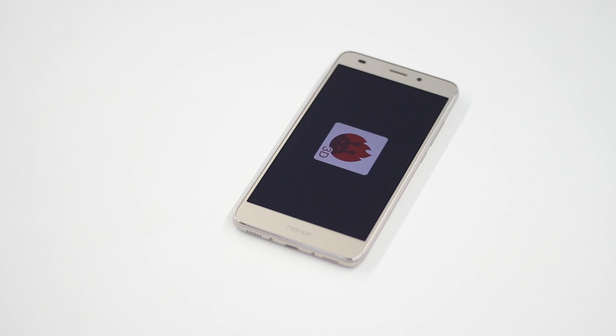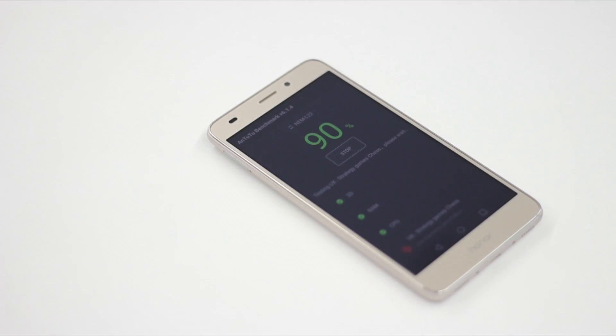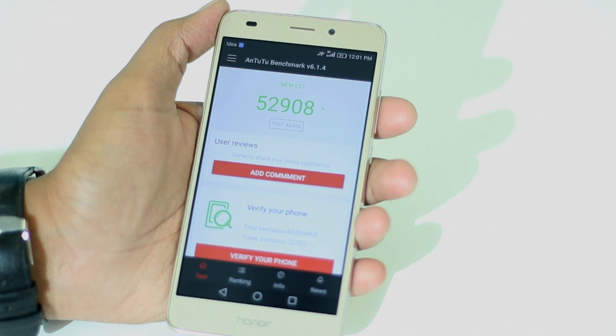The first test I ran was the Android benchmarking test. This test determines the UX, RAM, 3D and battery management capabilities of any device. The Honor 5C scored 52,908 points, putting it at par with flagship phones such as the Moto G4 Plus and the Lenovo Zenfone.